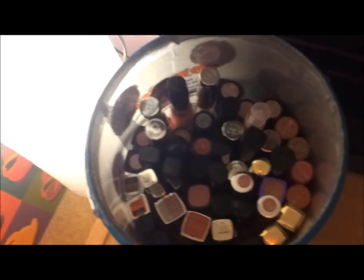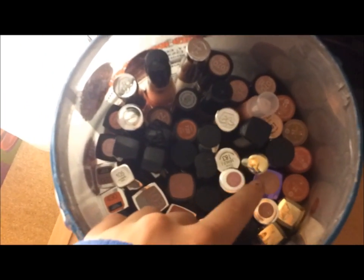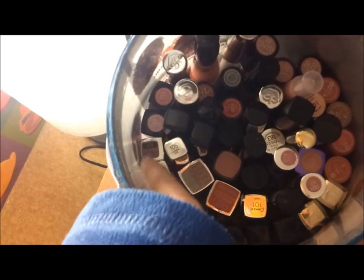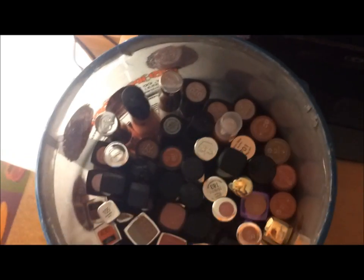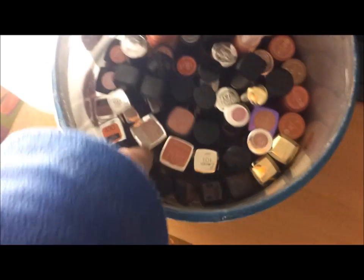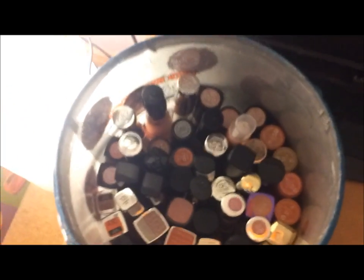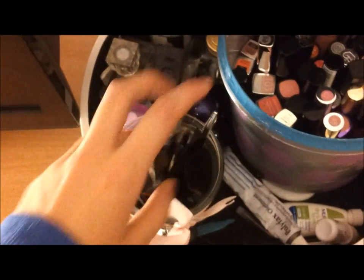In here I have Rimmel lip glosses, the Revlon Crystal Balm stains, Maybelline lipsticks, L'Oreal, Maybelline Color Whispers, Revlon Lip Butters, Mac Ruby Woo, Rimmel lipsticks, Essence lipsticks, and Mac lip glosses — a bunch of things. If you want, I could do a separate video going through all of those. I'll leave that down below.